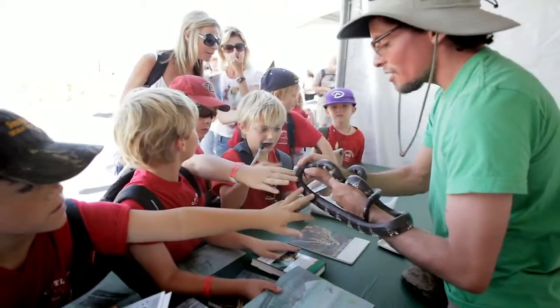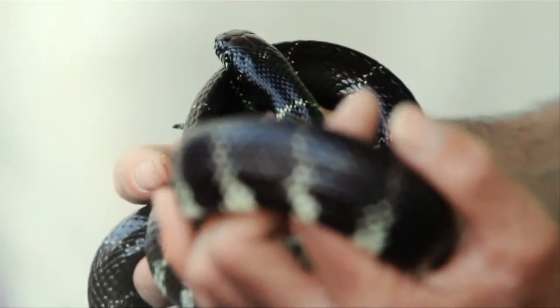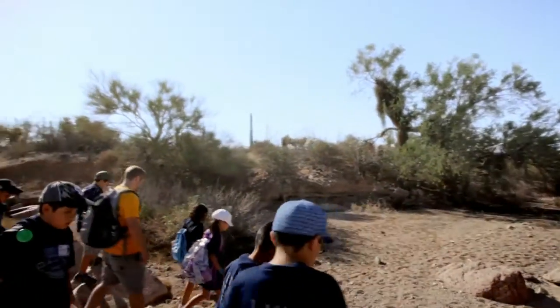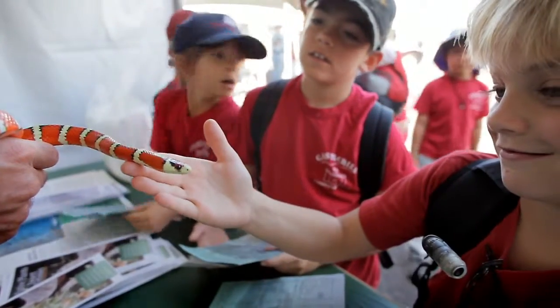They're getting to use real-life applications. Do you notice the shiny scales? His scientific name is Lamproceltis, and what that means is shiny skin. So when we're talking about animals in the classroom, here they're actually getting to see it in a real-life environment, getting to explore and climb and do the things that we know kids love to do. This is fun because we can't exactly simulate an environment like this at school.